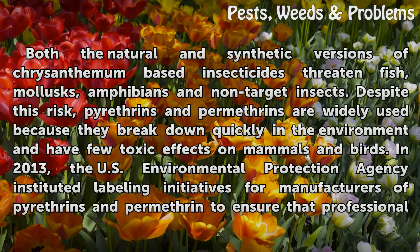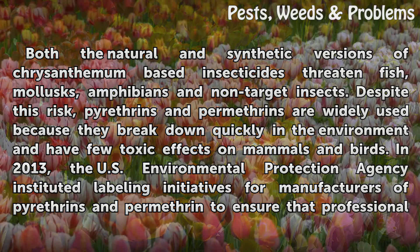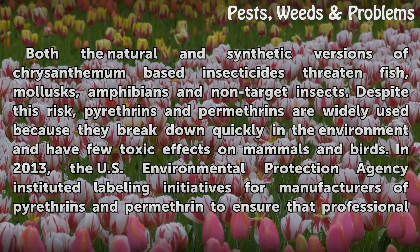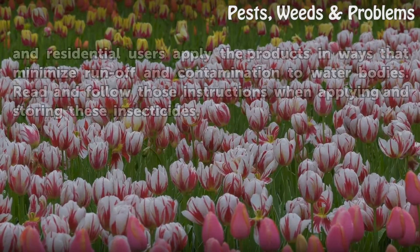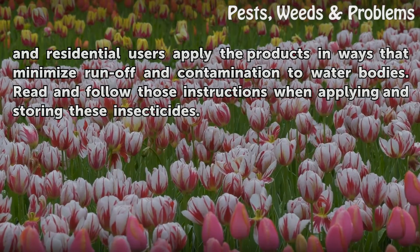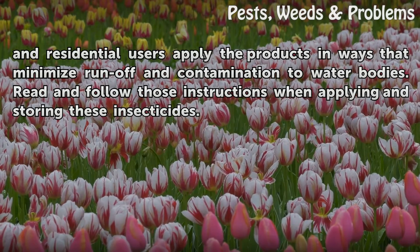Both the natural and synthetic versions of chrysanthemum-based insecticides threaten fish, mollusks, amphibians, and non-target insects. Despite this risk, pyrethrins and permethrins are widely used because they break down quickly in the environment and have few toxic effects on mammals and birds. In 2013, the U.S. Environmental Protection Agency instituted labeling initiatives for manufacturers of pyrethrins and permethrin to ensure that professional and residential users apply the products in ways that minimize runoff and contamination to water bodies. Read and follow those instructions when applying and storing these insecticides.